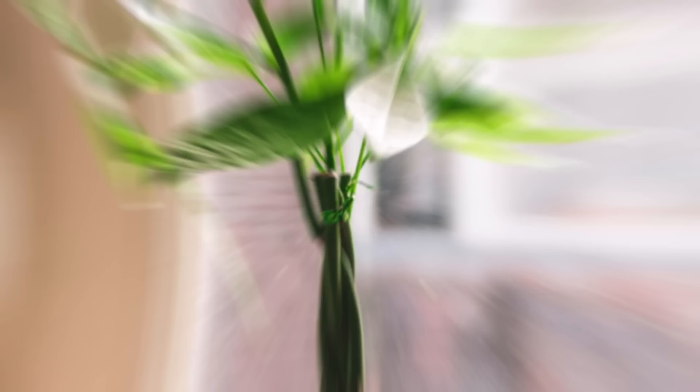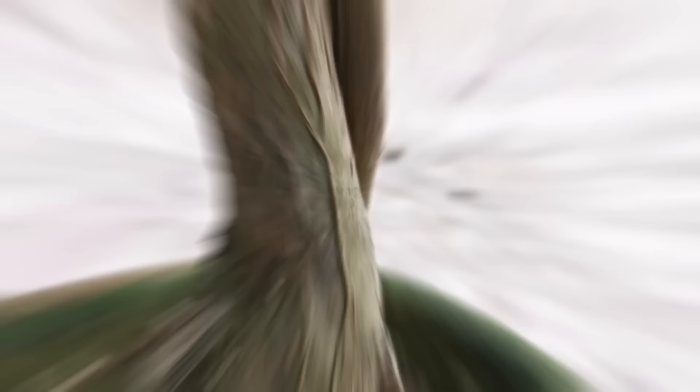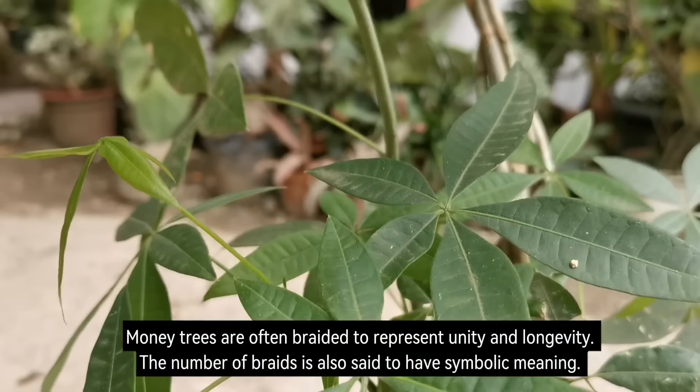Number 1: Money Tree. The Money Tree, also known as Pachira aquatica, is a popular houseplant that is believed to bring good luck and prosperity in Feng Shui. It is a relatively easy to care for plant with glossy green leaves and braided trunks. Money trees are often braided to represent unity and longevity, and the number of braids is also said to have symbolic meaning.